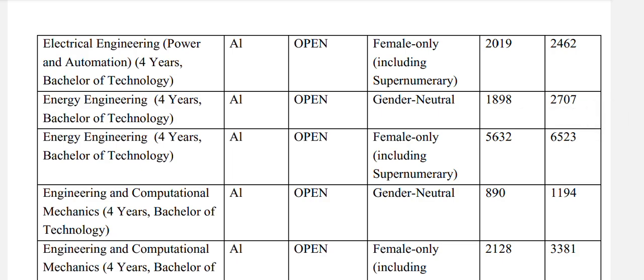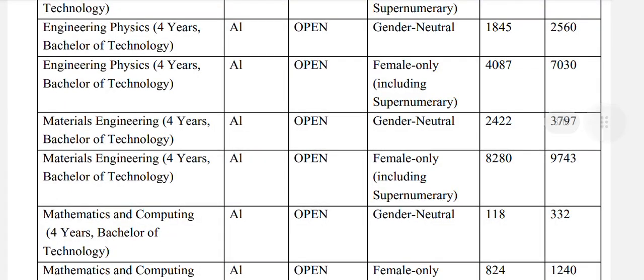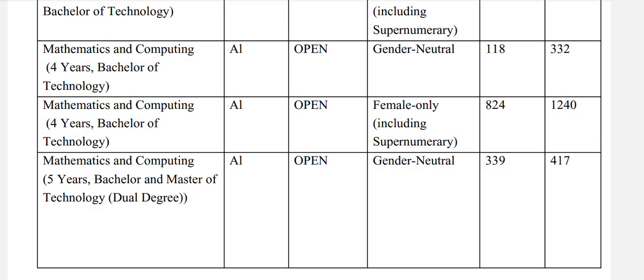Energy engineering: open general neutral 2707. Engineering and computational mechanics and engineering physics: open general neutral 2560. Materials engineering: open general neutral 3797. Mathematics and computing: open general neutral 332.